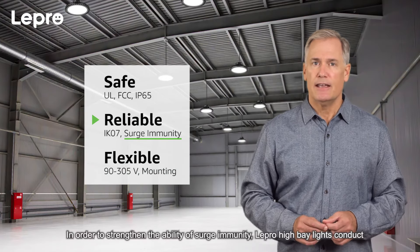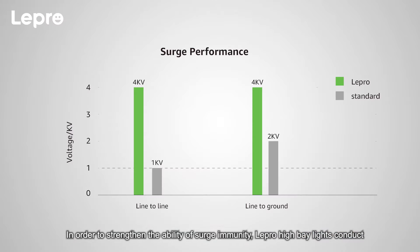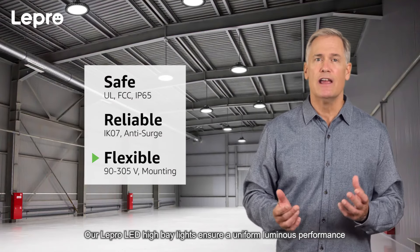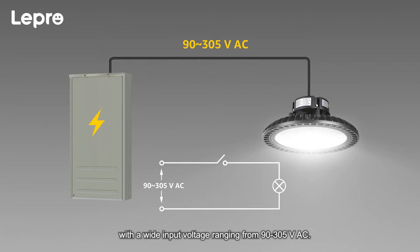Surge immunity: In order to strengthen the ability of surge immunity, Lepro high bay lights conduct as high as four times the standard requirements to avoid light failure and voltage spike. Our Lepro LED high bay lights ensure a uniform luminous performance, with a wide input voltage rating from 90 to 305 volts AC, making them usable in nearly all power grids in the USA.